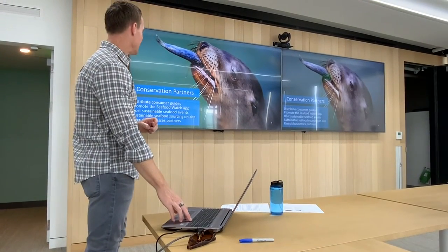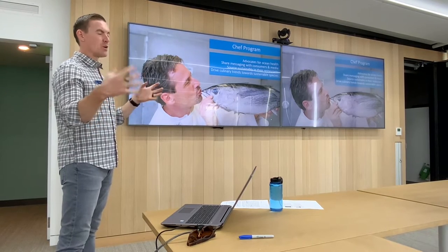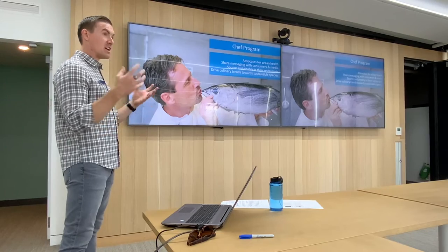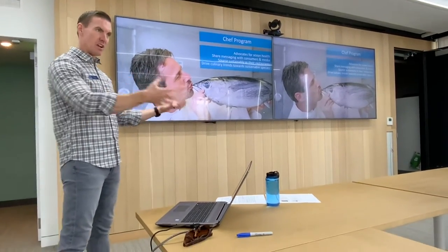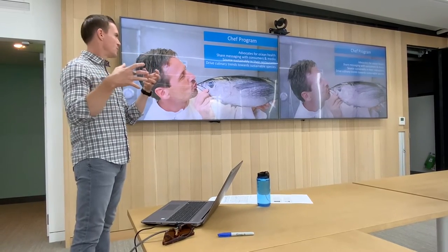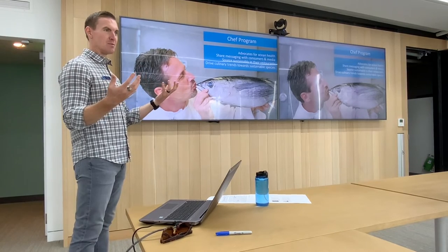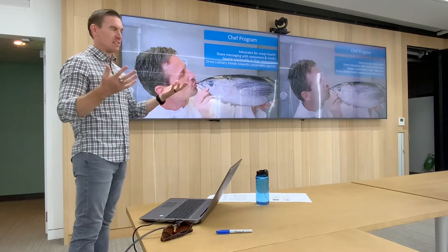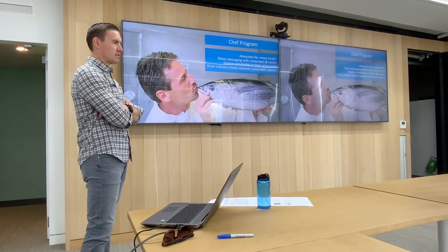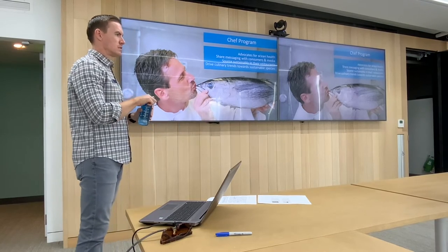We also have a chef program where previously we had something like 50 or 60 chefs in our network. They would advocate on social media and in the media for sustainable fishing and aquaculture practices. If they owned restaurants, many would commit to sourcing only sustainable seafood. A lot of them would do visits to D.C. with us to advocate for sustainable fishing policies at the federal level — they're very influential. Sometimes it's better for a chef you love and respect to say something about sustainable seafood than a nonprofit whose sole purpose is to advertise it. This program is coming back online. Participation is entirely voluntary — they're opting in, not contracted.